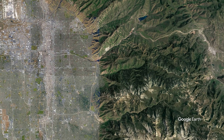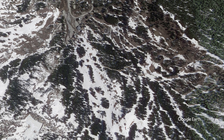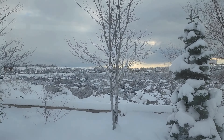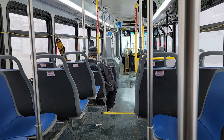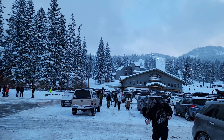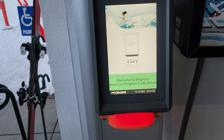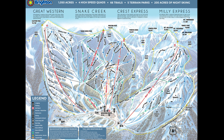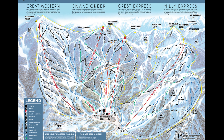Brighton is located in Big Cottonwood Canyon, right past Solitude Resort. Without traffic, it's a 40-minute drive outside Salt Lake City. The drive up the canyon can get a little treacherous and crowded on a great ski day, but there are also inexpensive city buses that bring you right to the lodge. That's what we took. Brighton used to be a lightly trafficked local mountain, but it's now on the Icon Pass and it's a little busier these days.